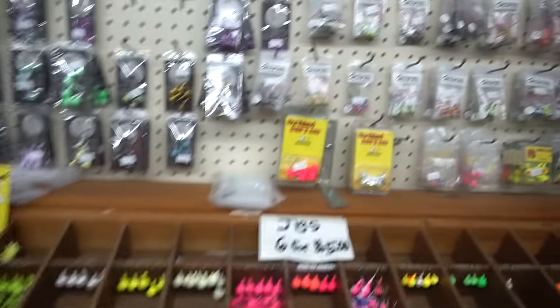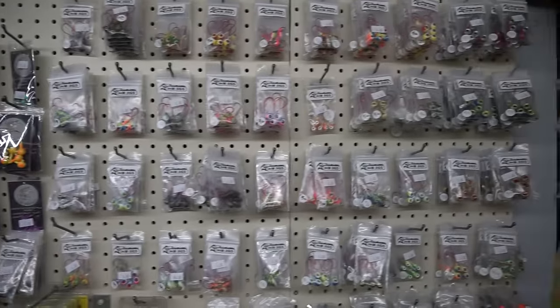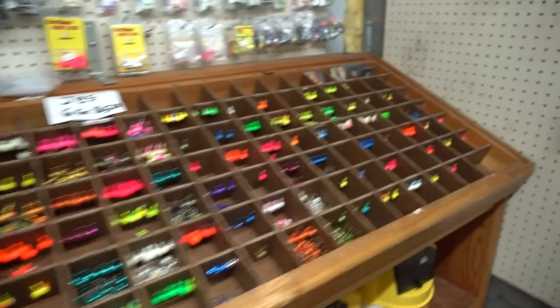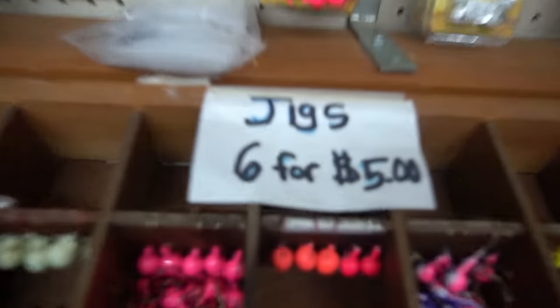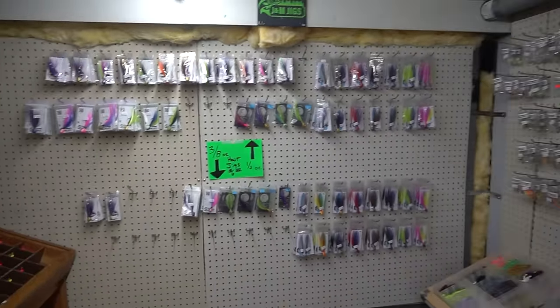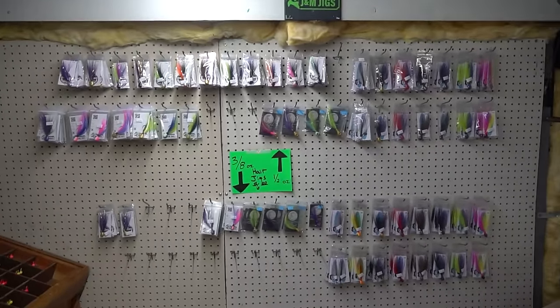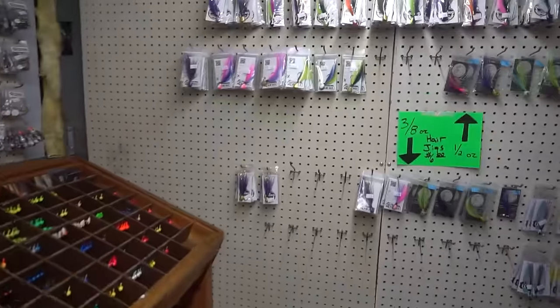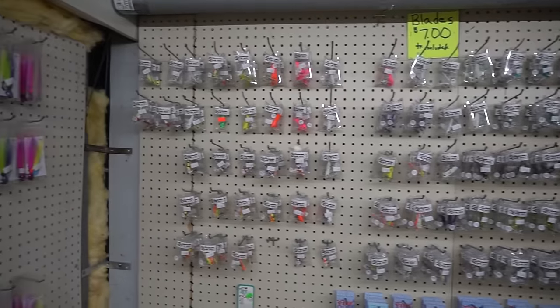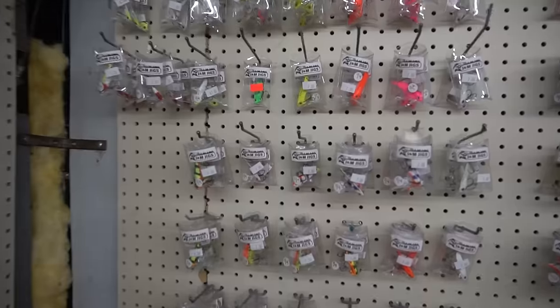We also have the famous jig bar — you're going to find all sorts of jigs for plastics and minnows, stinger hooks, and a bunch of jigs to choose from. Six for five dollars, not a bad deal at all. This wall is going to be getting filled in — Rob said there are hair jigs here now, but a lot more are coming in very soon.